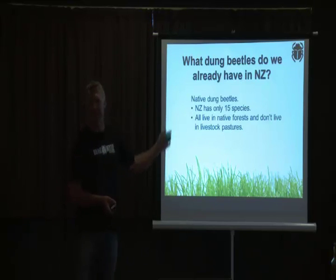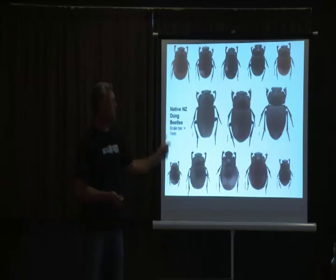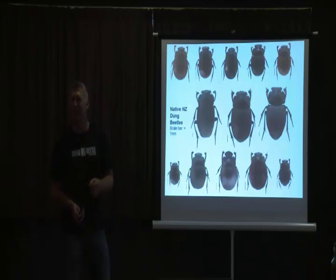We have them, but they're all living in native forests. They're all tiny — they all look like this; this is a millimetre. So most of them are very small. They're all ball rollers and they're all flightless.